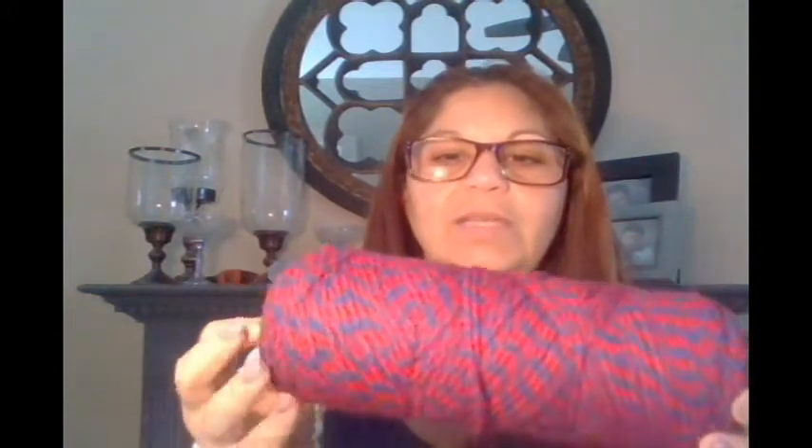I was able to find this yarn — it's 100% acrylic, four skeins for $5.96, so a little more than a dollar each. I'm going to open the bag and show you — it is red and blue. It seems like a Simply Soft; the skein is not your typical size, it's much smaller. And it's actually really soft.